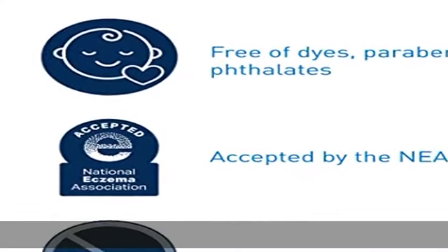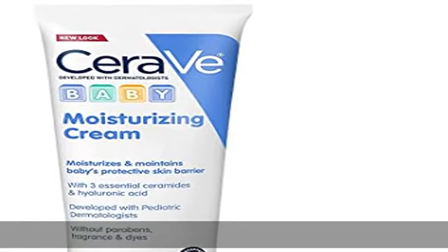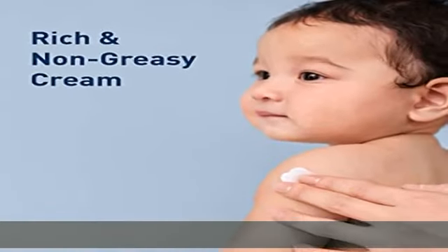This hydrating baby cream is formulated with three essential ceramides to reinforce baby's skin barrier and hyaluronic acid to help retain skin's natural moisture and provide long-lasting hydration throughout the day.